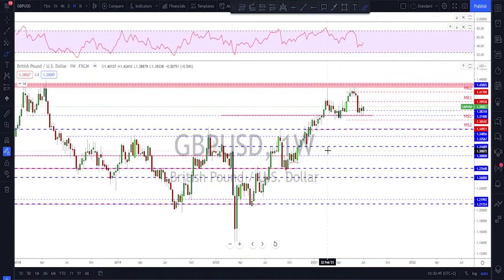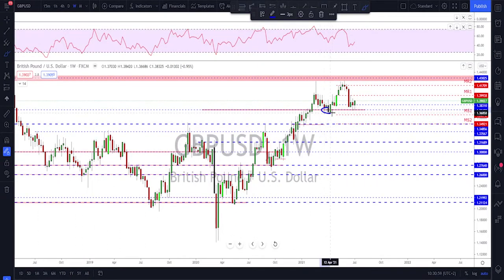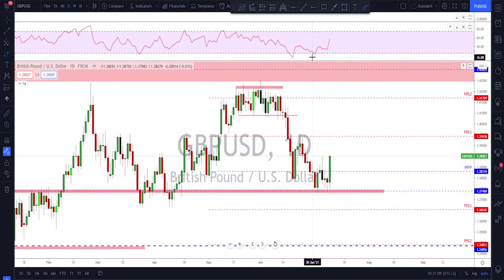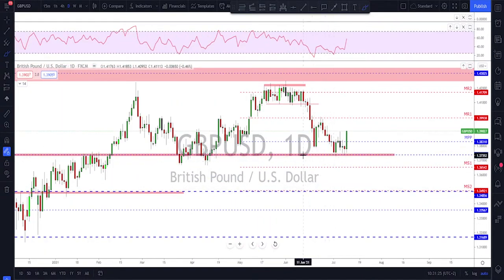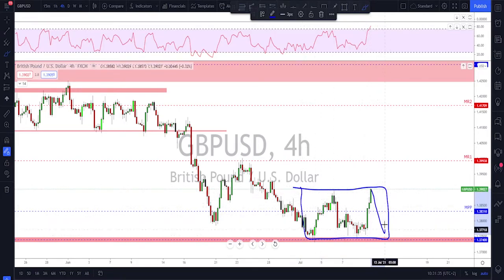Sterling found support at the level we were expecting — looking left on the weekly we had this neckline previously acting as support, and the market dipped back down into this area. We were saying this area could be a good support level. It is holding nicely with a little bit of a bullish divergence on the RSI, and this double bottom is holding well with a break and close above the neckline. Friday was a huge daily candle on this market.